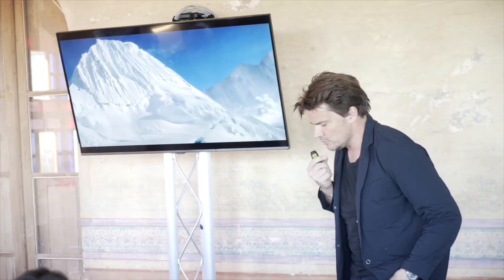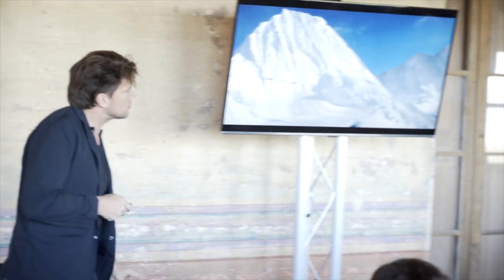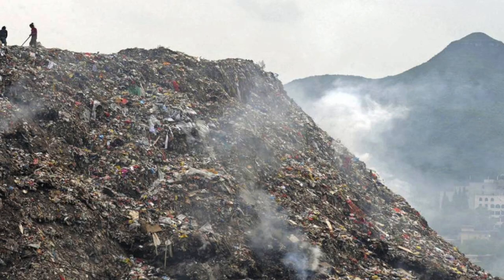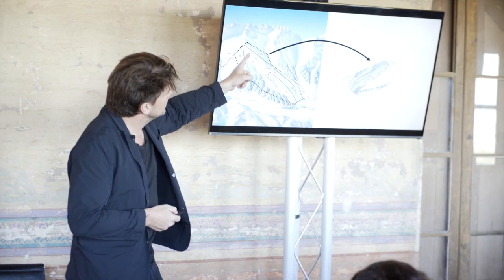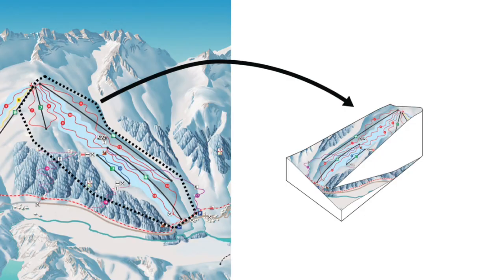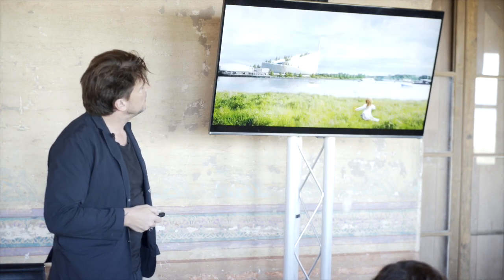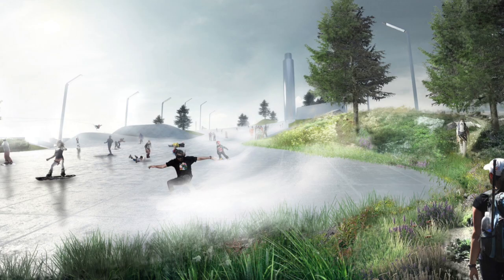We thought: how could we make this an asset to the community? Danes love to ski — they have snow but absolutely no mountains. But apparently they have mountains of garbage. To ski alpine, you have to drive six hours to southern Sweden. We realized we can do two-thirds of a ski slope on the roof of the power plant — simply because it is so big.